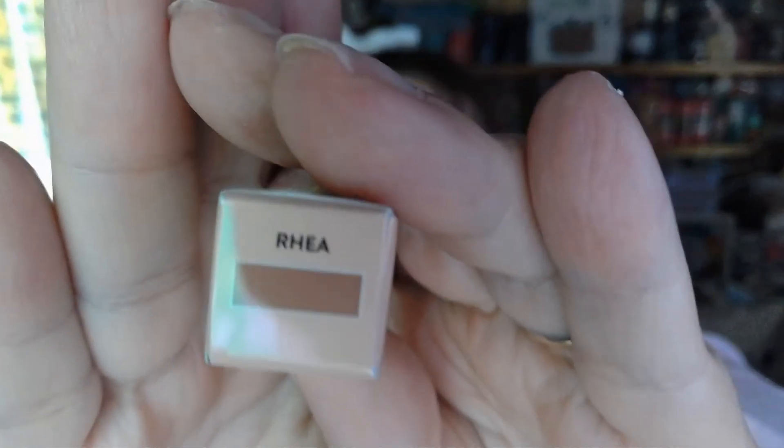The shade I have is Rhea. Let's take a look at it and swatch it — oh, it's like a crayon! There it is right there. I like that. It is a crayon-style lip product.